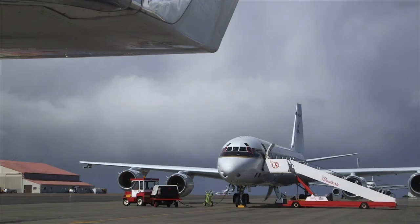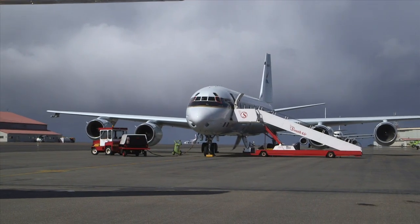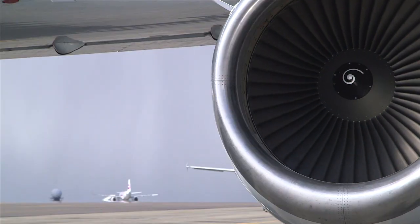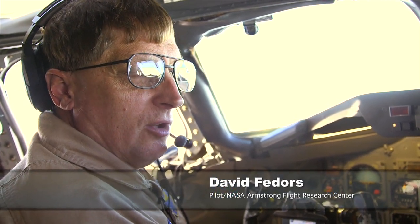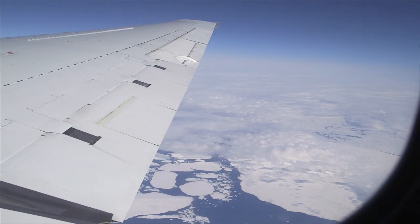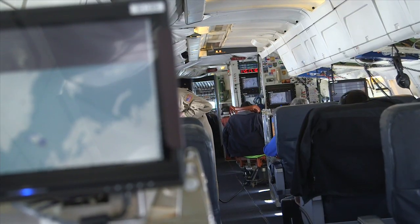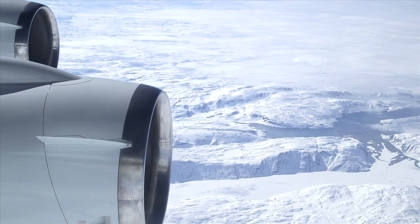The DC-8 is an excellent scientific platform for a number of reasons. It's a four-engine airplane that's been re-engined with the CFM-56. It has plenty of power to fly long distances. It's got a big wing that's swept a little bit less than some of the other airplanes. It's also extremely structurally robust, so it's relatively easy to do structural modifications without affecting the airworthiness.